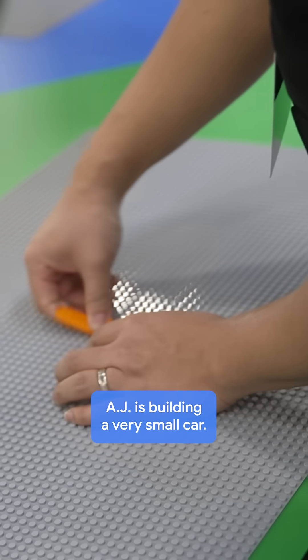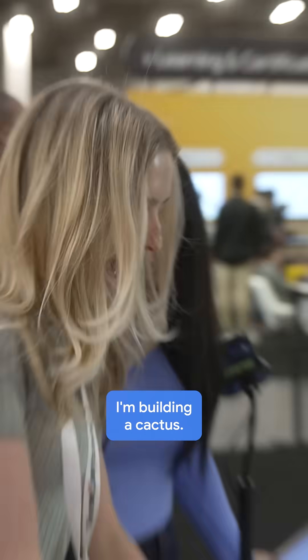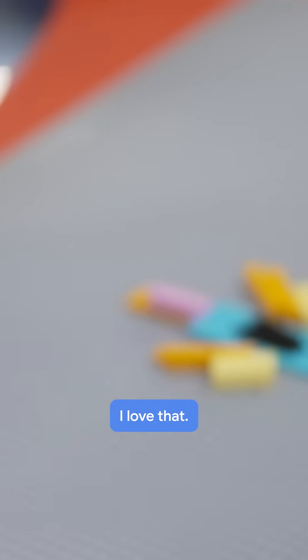A.J. is building a very small car — I hope it gets bigger before the clock runs out. Roxanne, what are we building? I'm building a cactus, an avant-garde one. I don't know what that means.